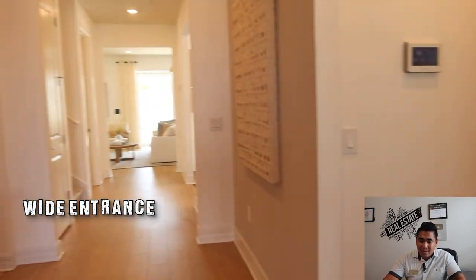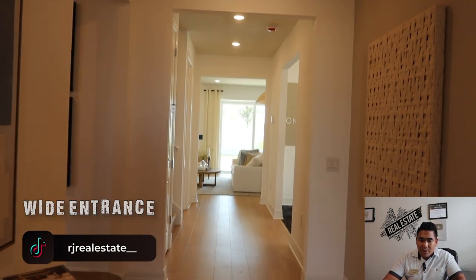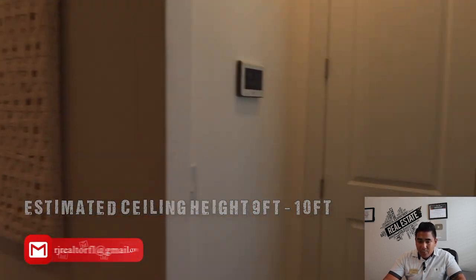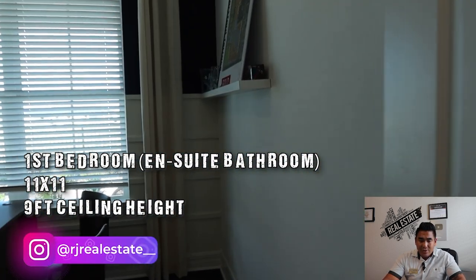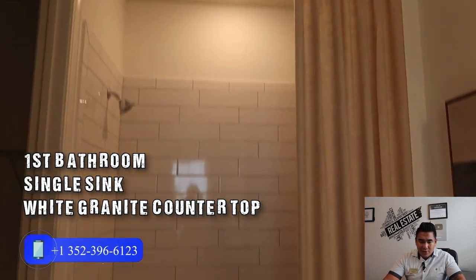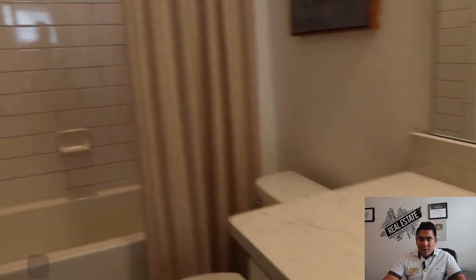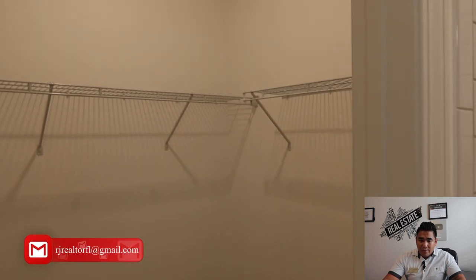As soon as you come here, you will see this wide, very spacious entrance with a great ceiling height. Turning right, you will see the first bedroom, which is estimated 11 by 11 — they're using it as an office for now. It also has an ensuite bathroom with a single sink, white granite countertop, a private toilet, and a fully tiled shower area. The walk-in closet in this bedroom is a very good size as well.